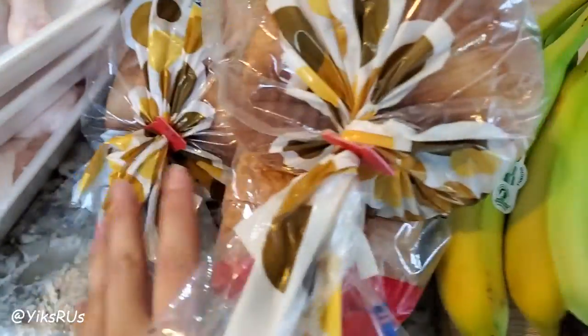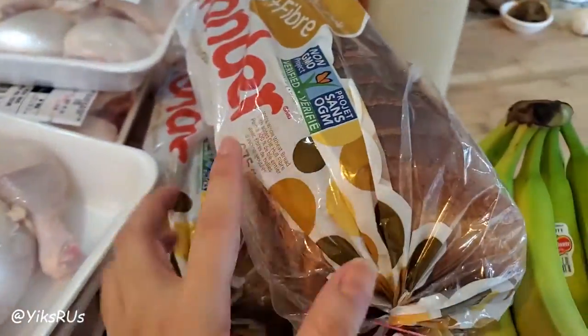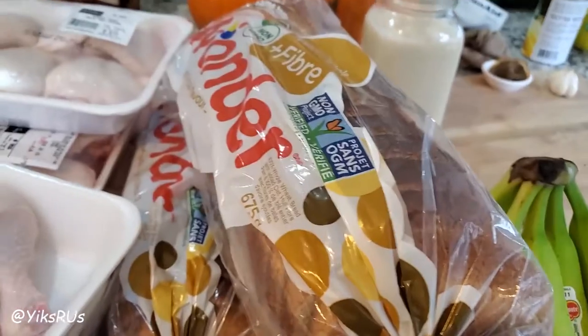The bread was all $2 each. With the Wonder Bread right now, we have something called Optimum Points. They have specials where you can get extra points, and you can use those points towards cash — basically like cash off a future receipt. There have been times I had a huge grocery run and ended up only spending like $30 because of these points. So you get bonus points plus regular points — that's why we got some extra bread this time.